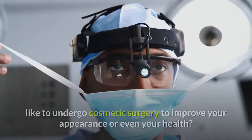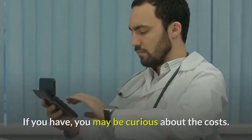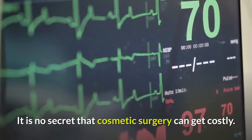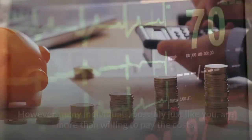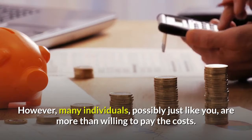Have you recently decided that you would like to undergo cosmetic surgery to improve your appearance or even your health? If you have, you may be curious about the costs. It is no secret that cosmetic surgery can get costly. However, many individuals, possibly just like you, are more than willing to pay the costs.